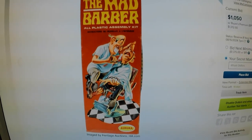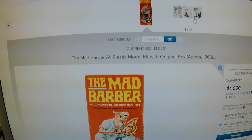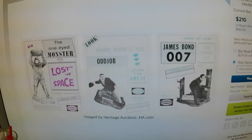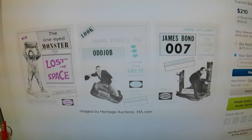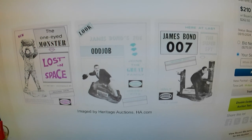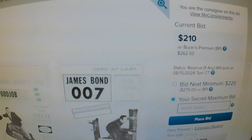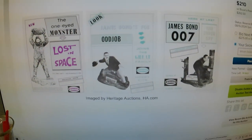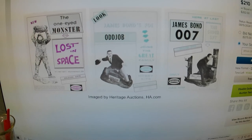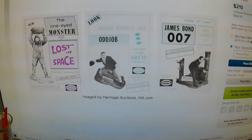I've also got another lot up — some posters, some Canadian Aurora advertising posters. They're not real high right now, but I've had them for quite a while, so it was time to sell them. It's at $210, so that's still not too bad. We'll watch them at pretty much the same time. Stay tuned guys, we'll follow the auction along.